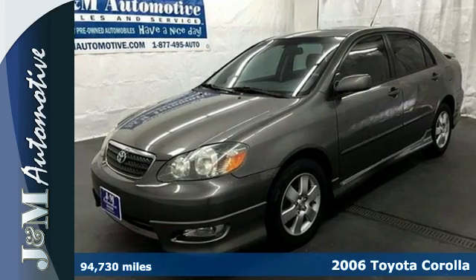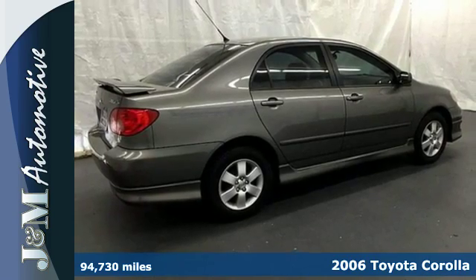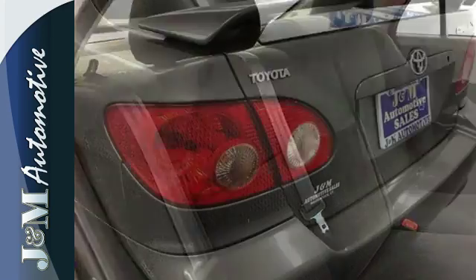It's a 2006 Toyota Corolla. Inside you'll find comfortable seating for five, air conditioning with filtration, a multi-speaker CD stereo sound system, and more.